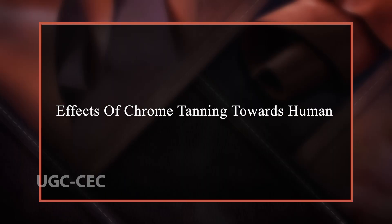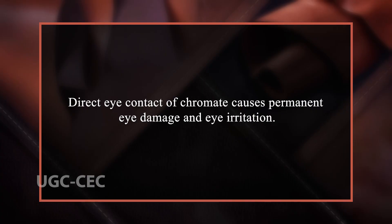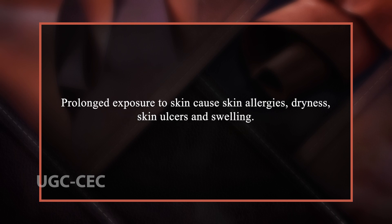Although chromium is an effective tanning agent, it has some hazards towards humans. There is a high risk of getting cancers for workers exposed to hexavalent chromium for a prolonged period of time — it has been reported that chromium causes lung cancer among workers. Repeated exposure to hexavalent chromium can also damage the respiratory tract and may cause nasal cancer. Direct eye contact with chromate causes permanent eye damage and eye irritation. Prolonged exposure to skin causes skin allergies, dryness, skin ulcers and swelling. Some workers may also develop allergic reactions when exposed to small amounts. Other effects of chromium include growth problems, reproductive disorders, discoloration and erosion of teeth.